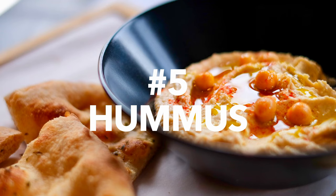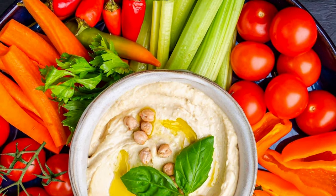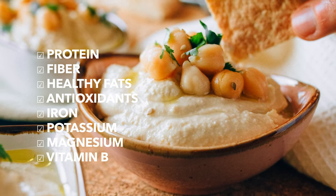Now back to the countdown with number 5: Hummus and veggie sticks. Refreshing veggie sticks with hummus is a classic snack option on the Mediterranean diet. The centerpiece, hummus, is a creamy dip made from chickpeas, tahini, lemon juice, and garlic. It's an excellent source of fiber, protein, and healthy fats, which can help you feel full and satisfied. I know if I have a little bit of tapas time, I won't be very hungry for a big dinner.